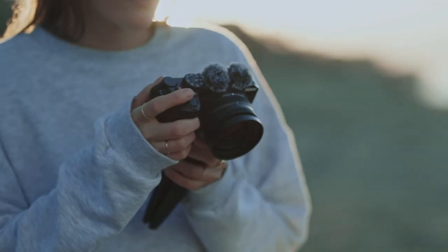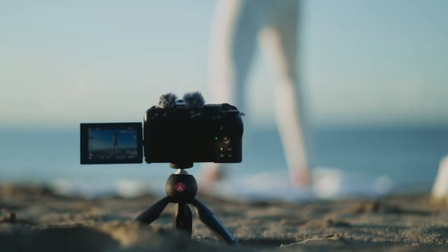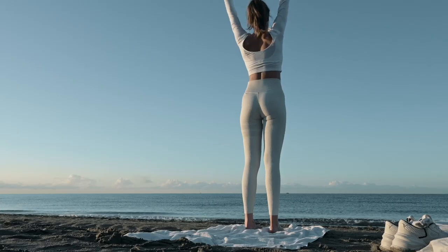One more thing I love about this camera is that it also has really good autofocus, which is really important if you're a vlogger.